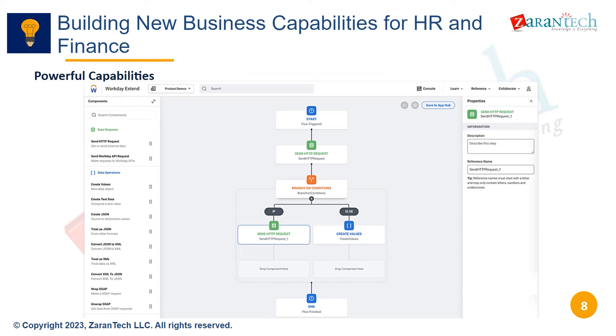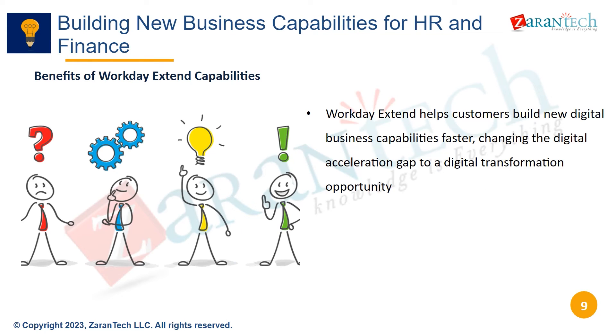Here are some examples of the capabilities Workday Extend enables, such as AI-driven skills insights, intelligent document processing, and more. Workday Extend helps build new digital capabilities faster, turning the digital acceleration gap into a digital transformation opportunity.